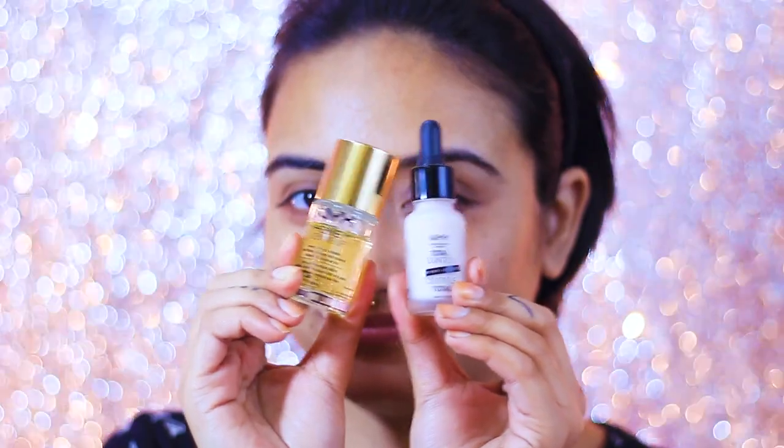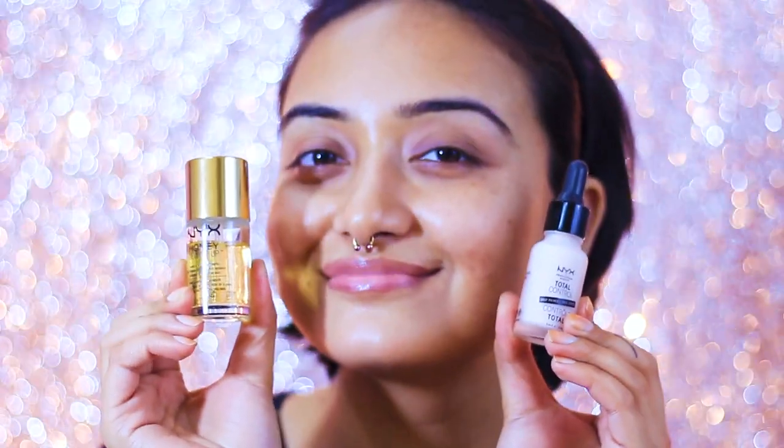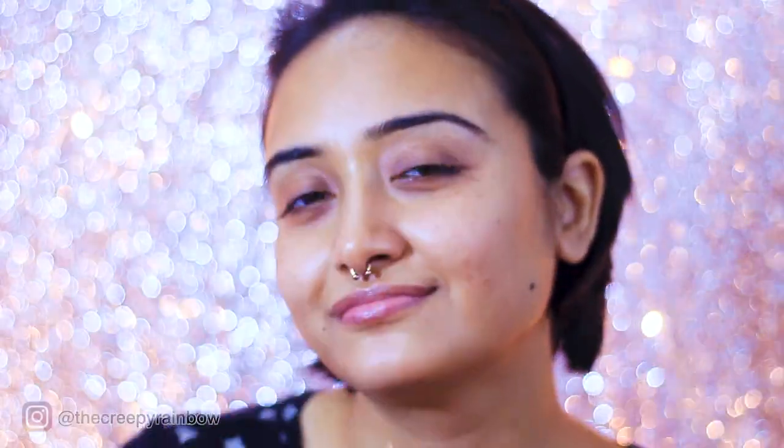First I'm going to start off by priming my face because that is very very important — you are going to wear this makeup literally all day long. For my primer I use these two primers from NYX: one is for dry skin and one is for oily skin. Right now I'm using the dry skin one because during winter my skin tends to get really dry, and this one — 'Honey Do Me Up' — is an amazing primer.